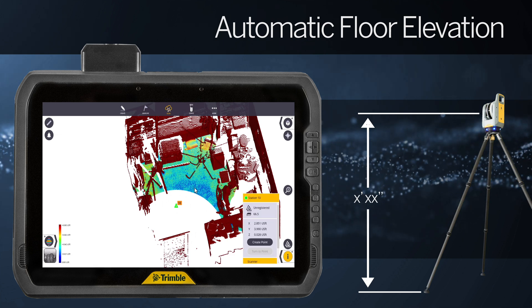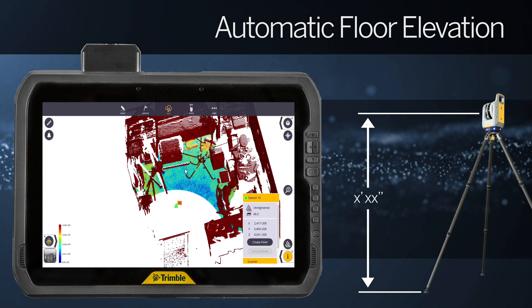For larger data set coordination, users can easily edit or adjust the elevation as needed.